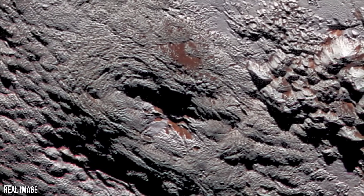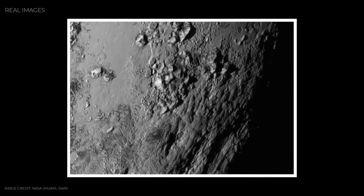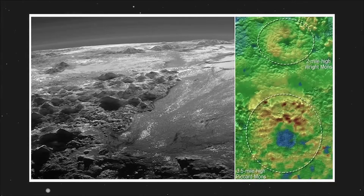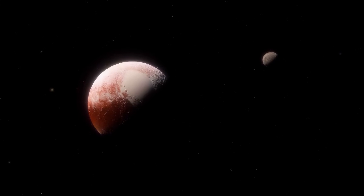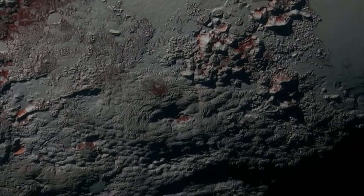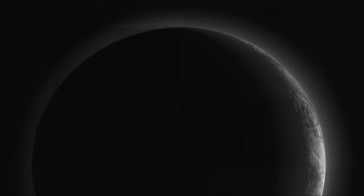Even more intriguing is the possibility that Charon, too, once had an ocean beneath its crust. Its vast cracks and tectonic scars across its surface suggest it may have frozen from the inside out, expanding and literally ripping its outer shell apart. If that's true, Charon's story adds another layer of complexity to the already tangled history of this distant system. Together, Pluto and Charon form one of the strangest pairs in the solar system, locked in perfect tidal synchronization. To stand on Pluto and look up at Charon would be to see the same hemisphere every night, unmoving, dominating the sky like a permanent companion.